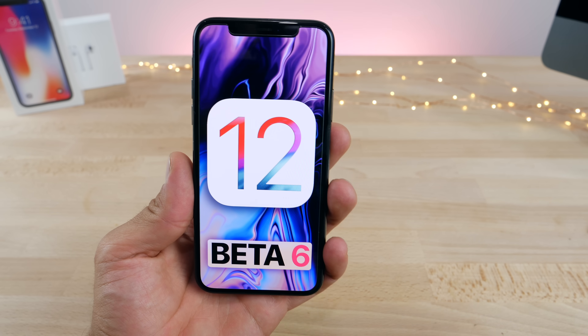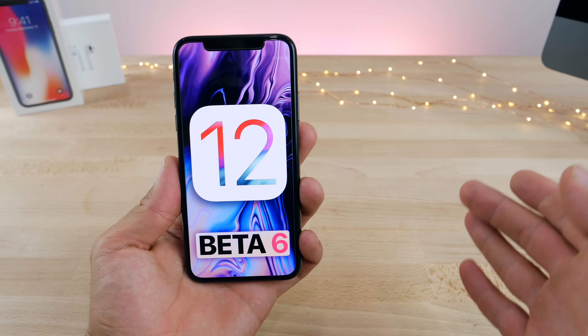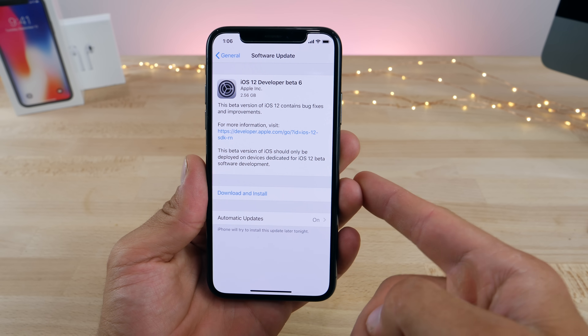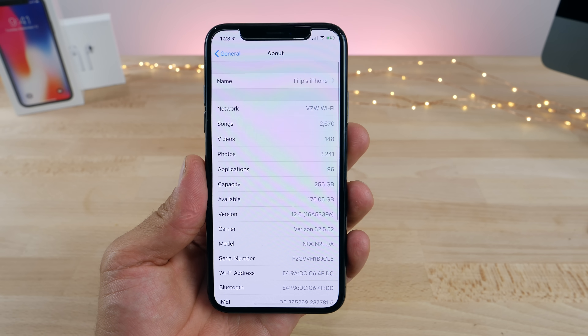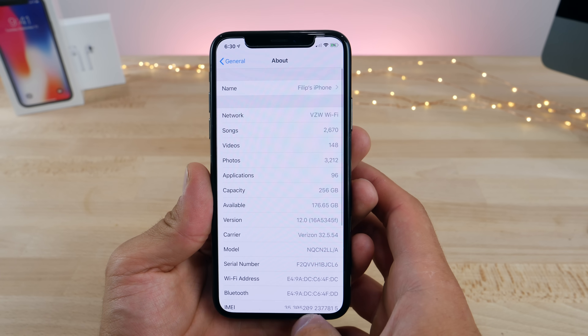This is nice because Apple will be able to patch all these smaller issues before the final release. Apple gave an extensive list of bugs that are still present and what they did patch in beta 5. Before updating I had 176 gigabytes available, and after updating I had 176.65, so I did get just a little bit of storage cleared.